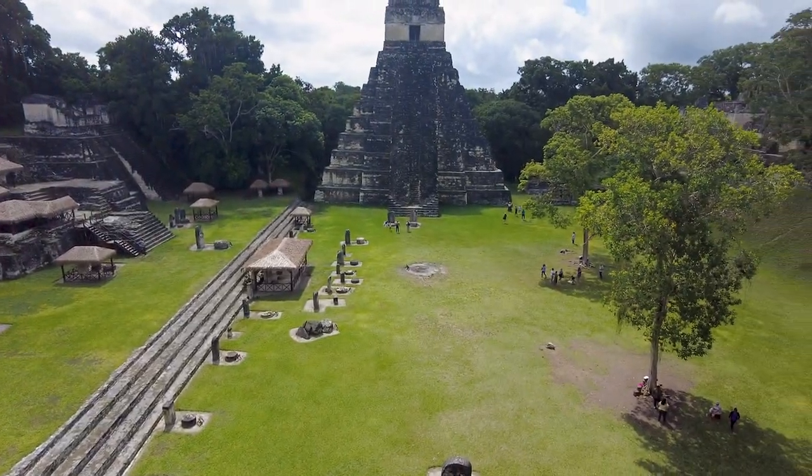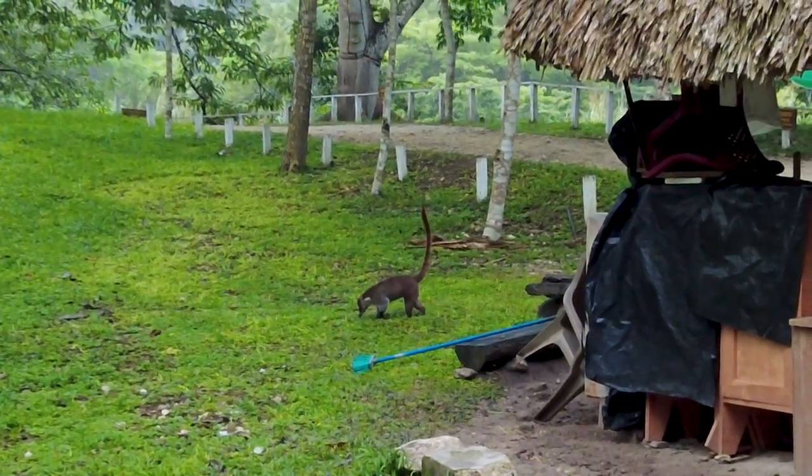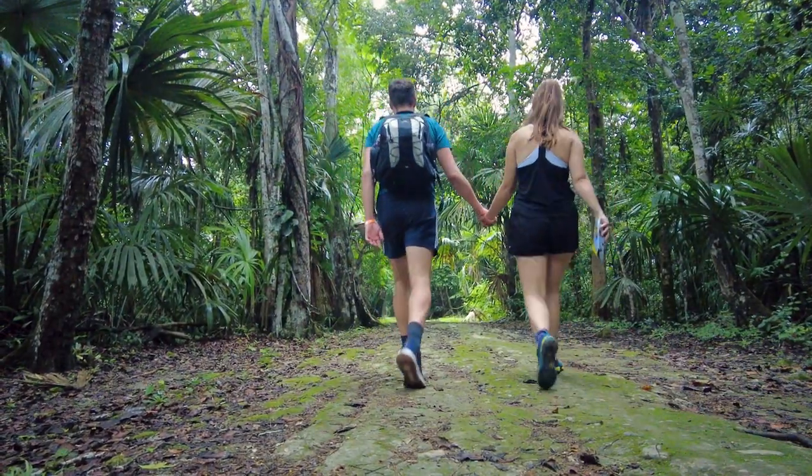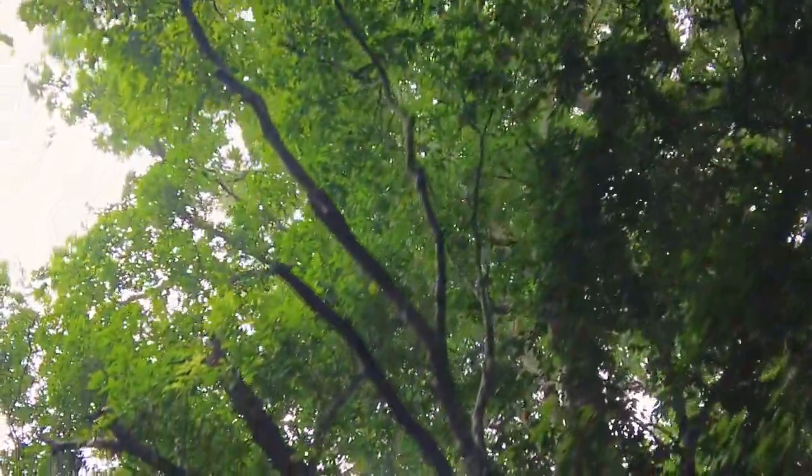Oh my word. Look at its tail — it's so vertical. I absolutely love Tikal and I haven't even seen the temples yet. But the nature is just that next level.